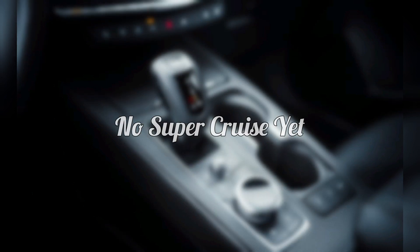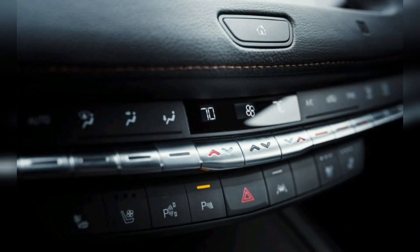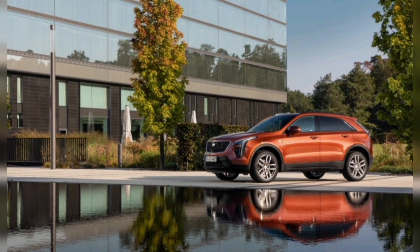No SuperCruise yet. GM's SuperCruise semi-autonomous, hands-free highway driver assistant is still not available on the XT4, even as the hands-free system continues to roll out across the Cadillac lineup. The XT4 is not high on the priority list for it, and Harvey will not say when its number will come up.